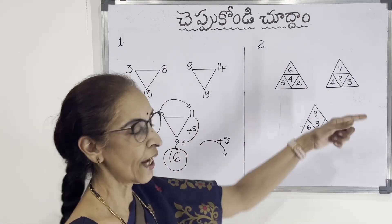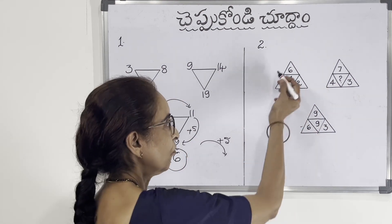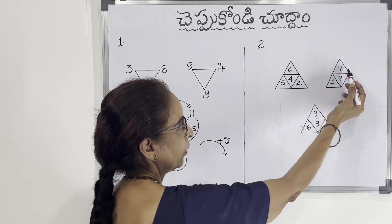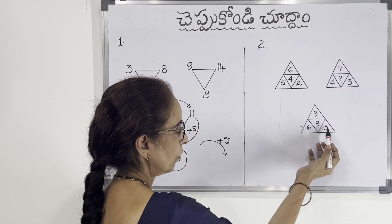The second question. Here we have a triangle. Around a small triangle, we have 4 triangles. The numbers are: 6, 4, 5, 2, 7, 4, question mark, and 3. Now you will find the answer for the question mark.